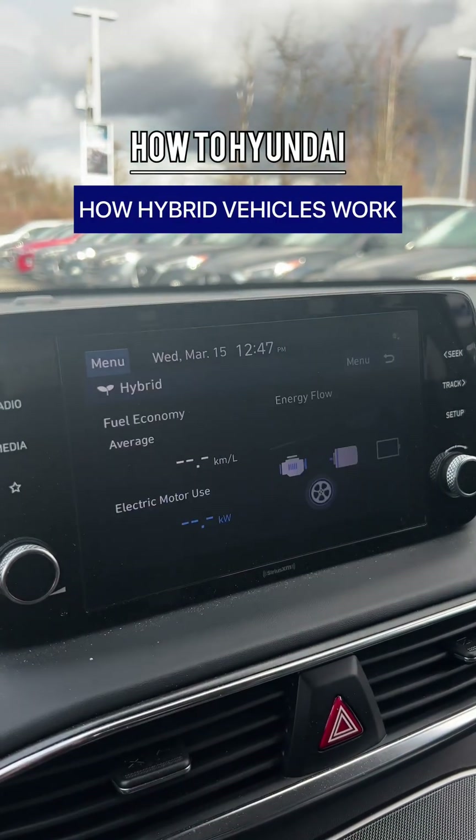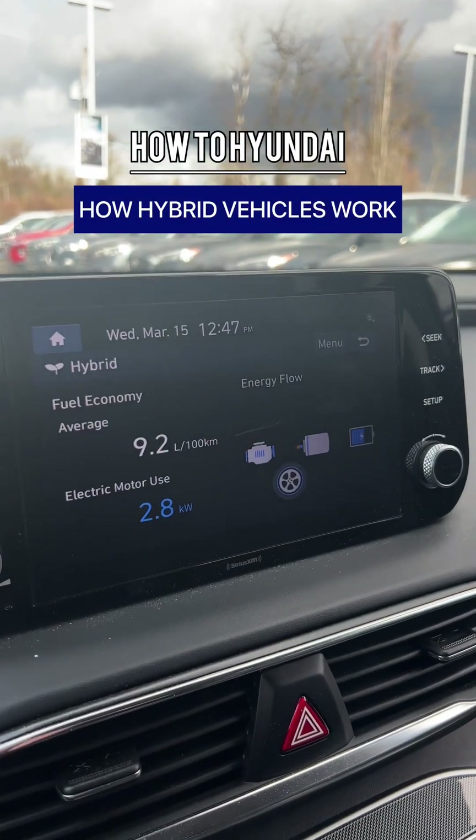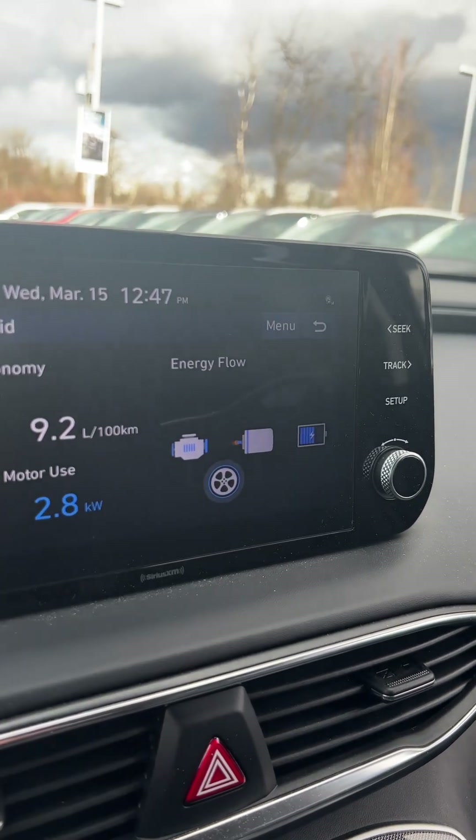Did you know that in your hybrid vehicle, there are many different ways that energy flows in your vehicle? Today, we're looking at the Santa Fe hybrid.